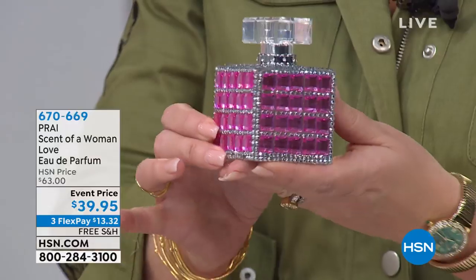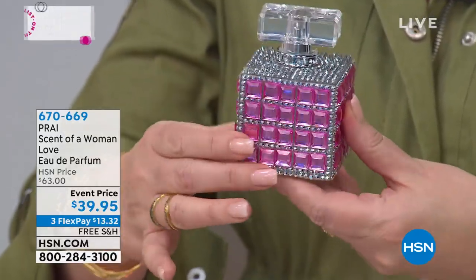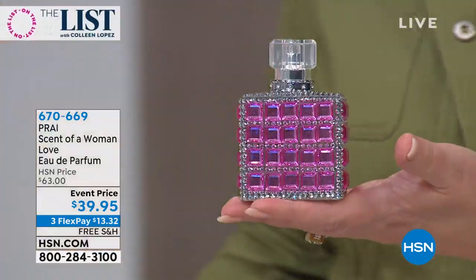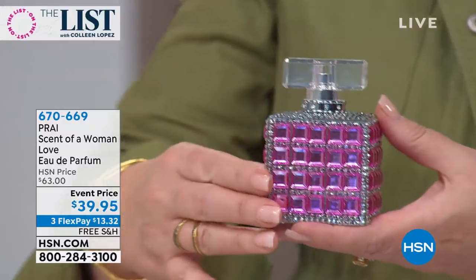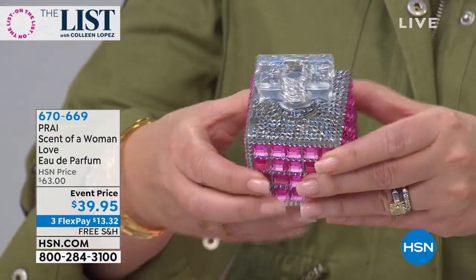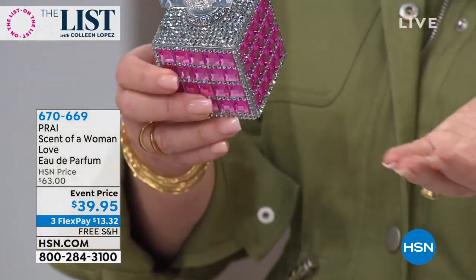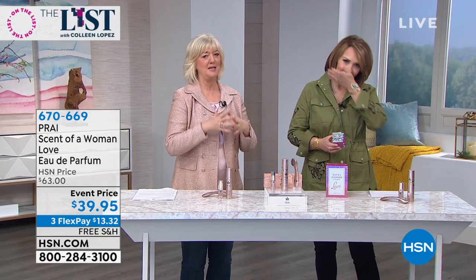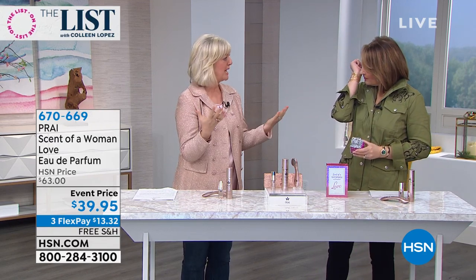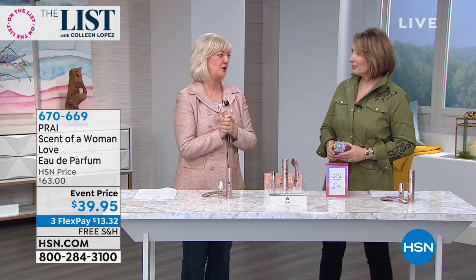The packaging looks like a pink diamond. We are offering it at a markdown blowout price — 39.95 on flex pay; I believe that's three payments. The empty bottle alone you couldn't buy for 39.95 — it's so gorgeous. For your Valentine, for anyone in your life, or for yourself. Be careful, Colleen — it's kind of dangerous. It's naughty but nice, a seductive, sexy, passionate fragrance with a man magnet and three aphrodisiacs.